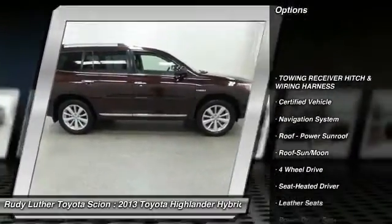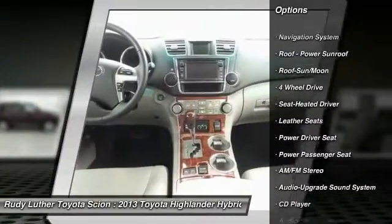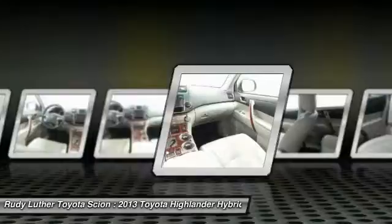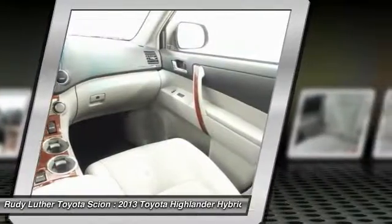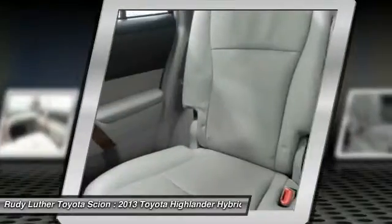Four-wheel drive, traction control, anti-lock braking system, power passenger seat, navigation system, Bluetooth wireless data link for hands-free phone, air conditioning, moonroof, home link garage door opener, and power steering.